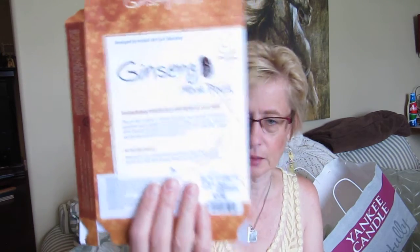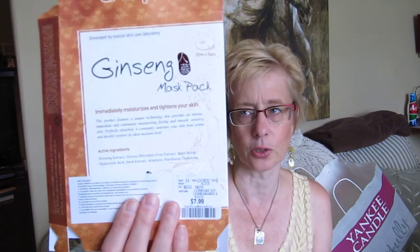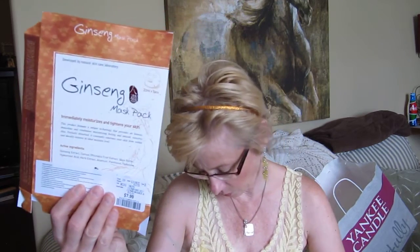These ones I do like — you get five masks for $8. This one is Ginseng, and these ones are made in Korea. It's intense, immediate, and continuous moisturizing — perfectly absorbs and constantly saturates your skin from within. It's got Ginseng, Shea Butter, Hyaluronic Acid, Pentothal, etc. It says it's developed by Natural Skin Care Laboratory. I do like these particular ones.